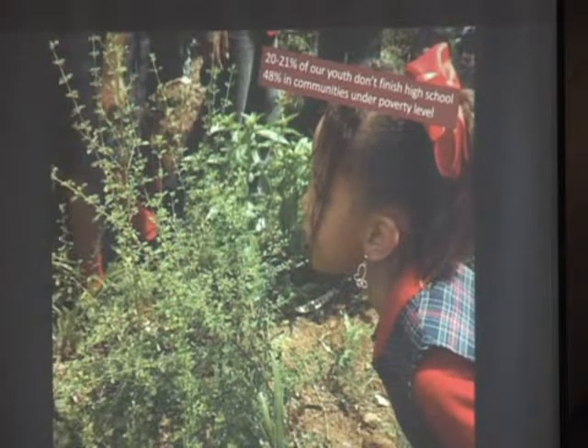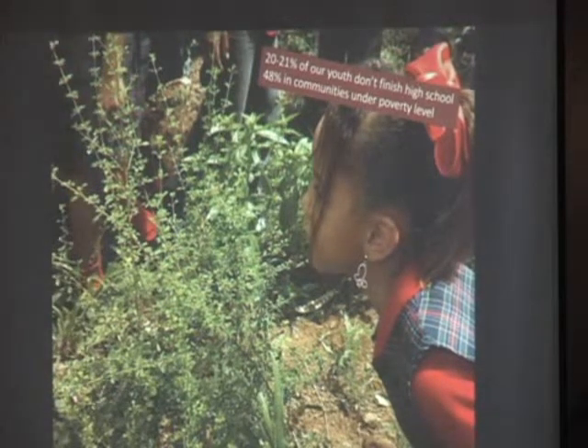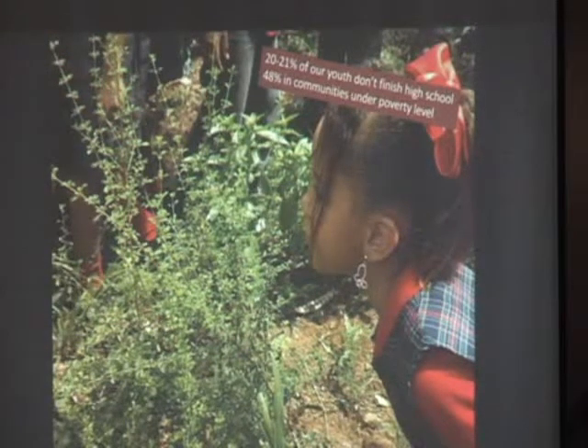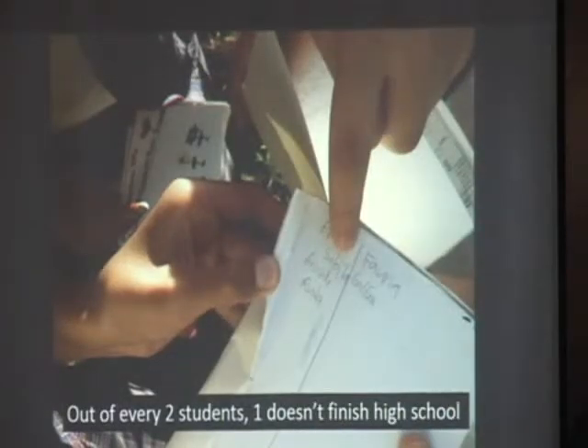So in Puerto Rico, we also have a lot of issues in terms of students that do not graduate from school. There are a lot of students that leave school before they finish. And out of every two students, one doesn't finish high school, especially in communities. So again, is that a lot or just a little bit? A lot, right?